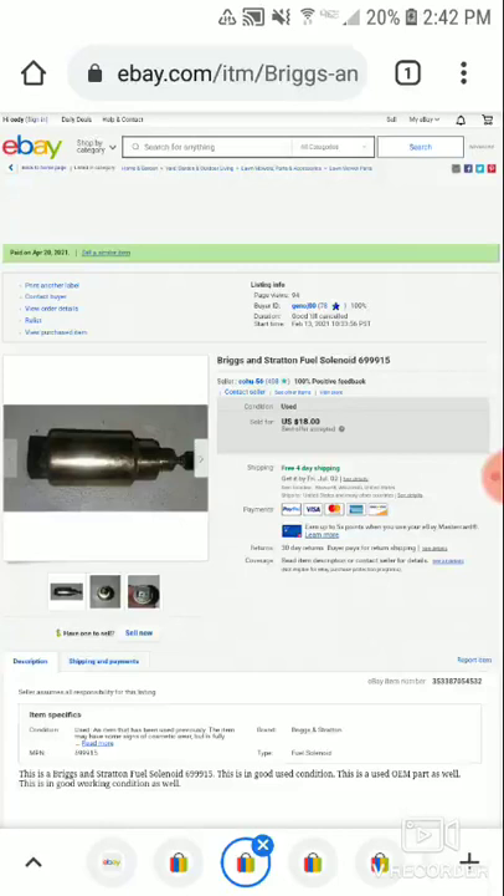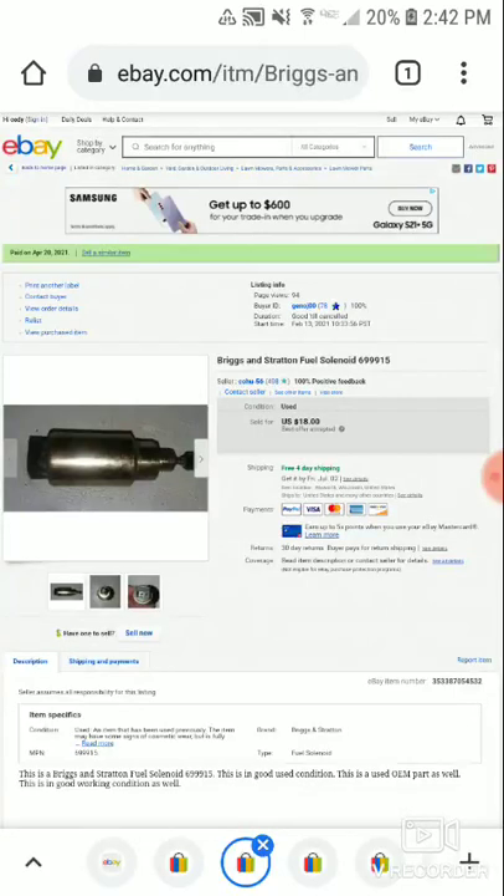What I mean by stalemate is stuff I've had on eBay for a long while — like maybe three, four, five, or six months. It's stuff that was on either 10% off or, more recently, 15% sales.